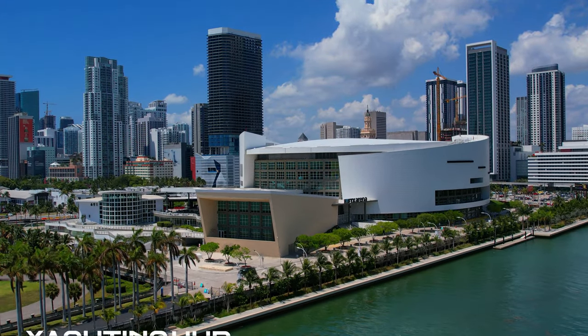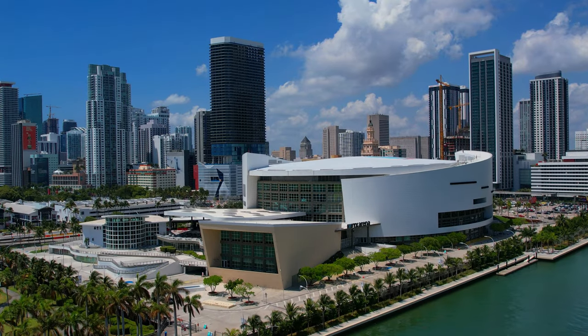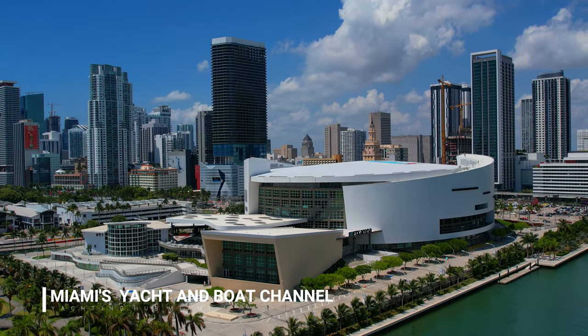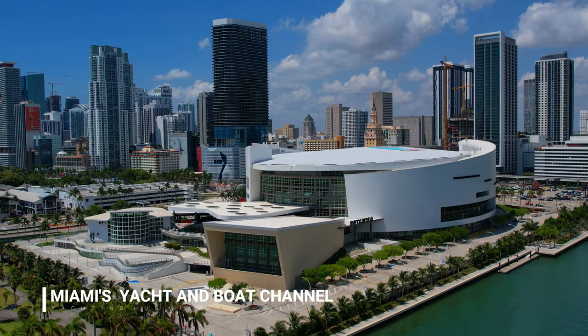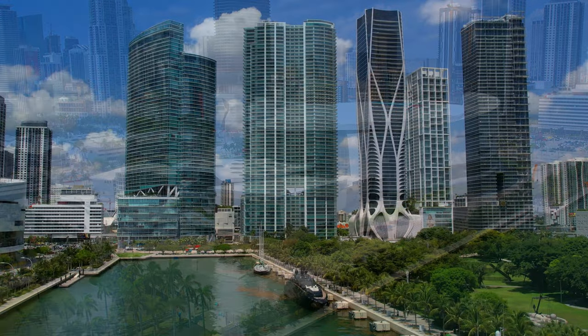Welcome to Yachting Hub Miami, the Yacht and Boat Spotter Channel. Today's video: yacht spotting in Miami's downtown.